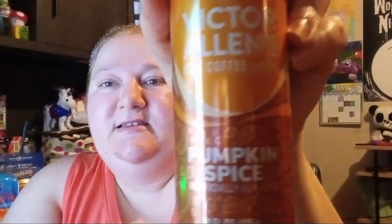Speaking of drinks, I also found a limited edition Victor's Allen pumpkin spice coffee, so I wanted to give it a try — I got two of them. I've never tried Victor's Allen pumpkin spice coffee before, so let me know if they had this last year and if it's good. I'll have to put it in the fridge and give it a try.